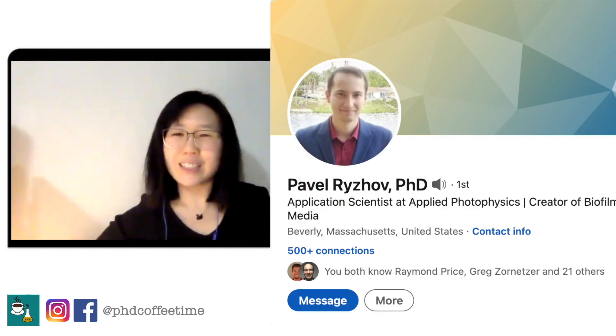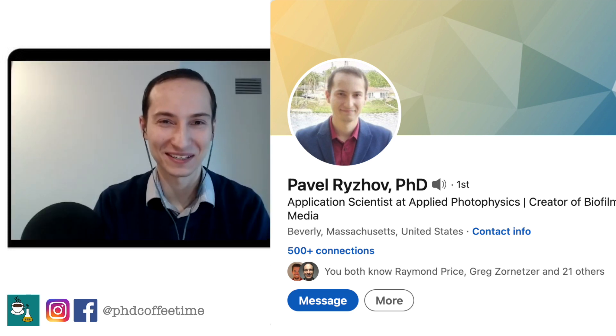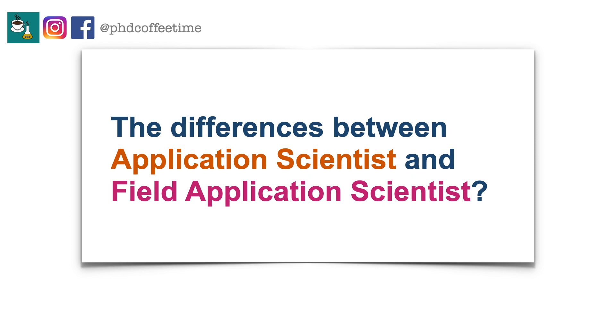Pavel, thanks for joining us for a coffee today. Thank you very much, Vera. I appreciate you having me here. Can you start by explaining a little bit about your position? I always assumed it is field application scientist, and you say it's application scientist. Of course — field application scientist and application scientist can be similar jobs in many respects, but they are actually quite different in many regards. I'll start by saying what an application scientist is, and then I can expand on what the field application scientist role is and how it's different.